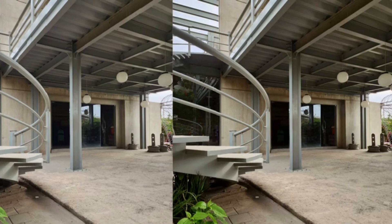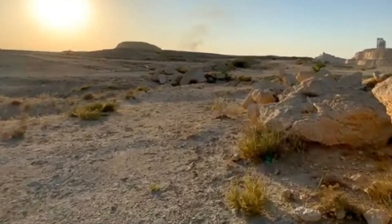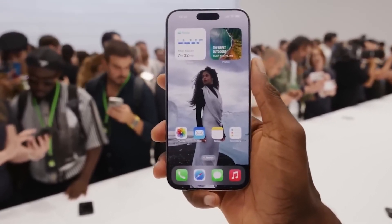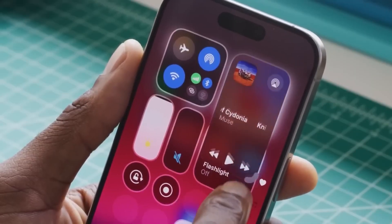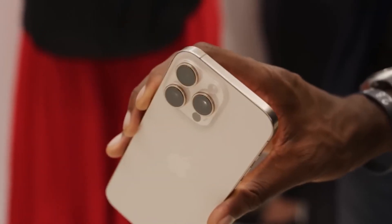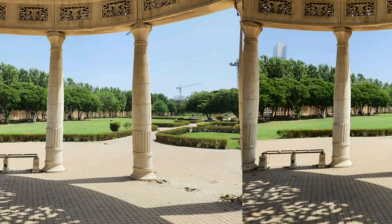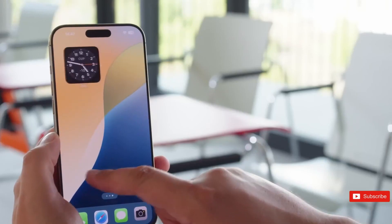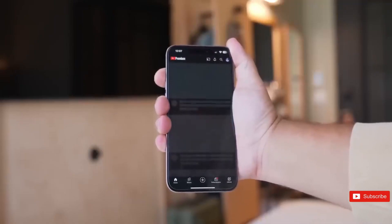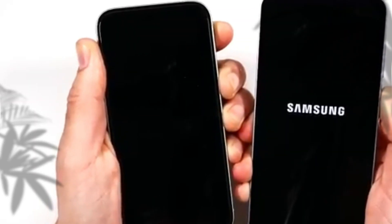Apple is slated to introduce the highly anticipated iPhone 17 lineup in September, with availability following shortly after the formal announcement. While pricing is reported to remain consistent with current models, regional differences may exist due to variables such as currency changes and import costs. The iPhone 17 Pro and Pro Max are shaping up to be groundbreaking developments in smartphone technology, notably in the domain of photography. Whether you're a professional photographer or a casual user seeking to record life's precious moments, the anticipated camera features are guaranteed to exceed expectations.